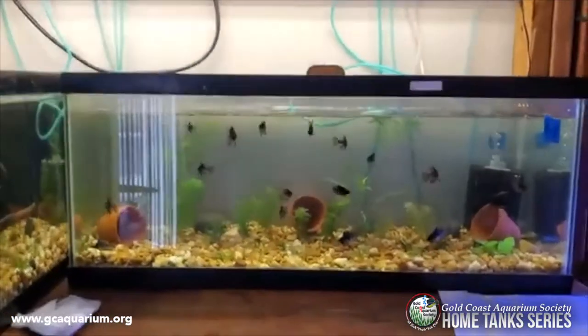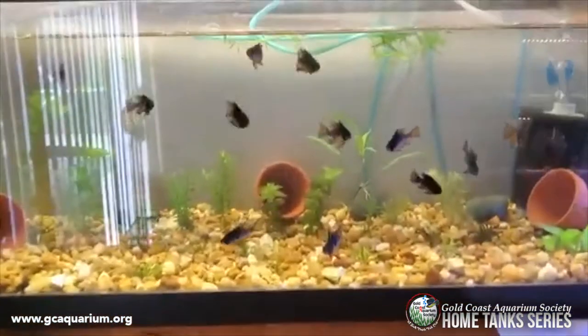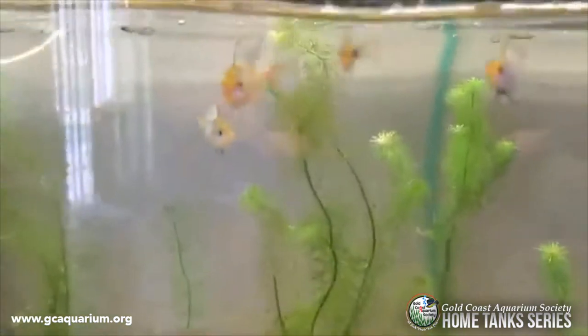So this shelf is occupied by RAMS — Mikrogeophagus ramirezi. I have a black strain, a blue one, and this is German rock.